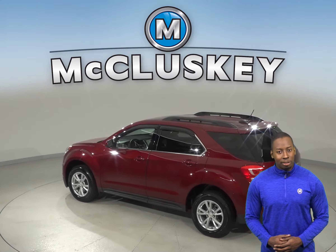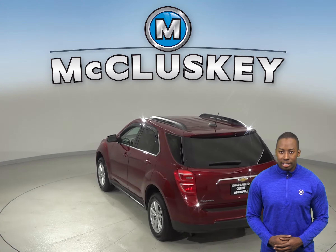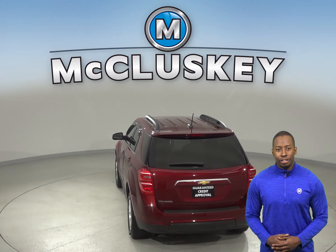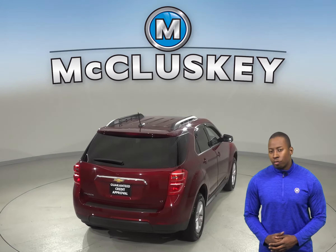It only has about 19,000 miles on the odometer and gets 32 miles to the gallon on the highway. It comes with a 2.4-liter 4-cylinder engine and a 6-speed automatic transmission with overdrive.